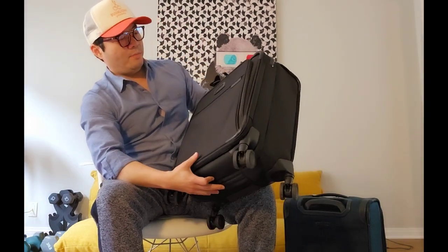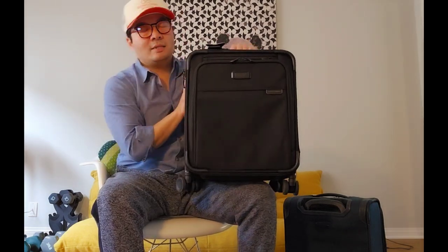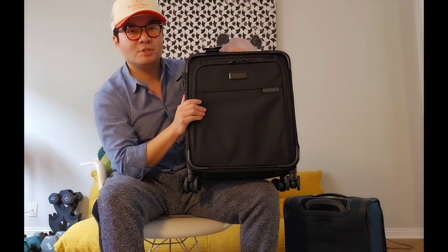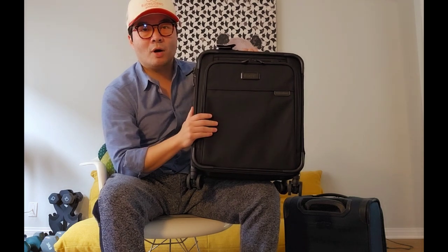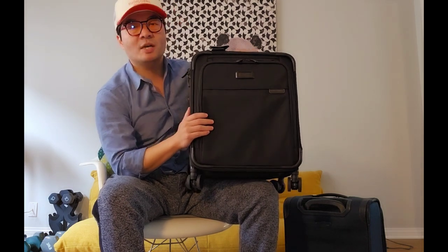So this is the Baseline Compact Briggs & Riley 19x14x9. I'm very happy with this purchase and I can't wait to try it out. I'll go on my trips and give you an update once I return to see how this bag performs. Thank you for watching, bye!